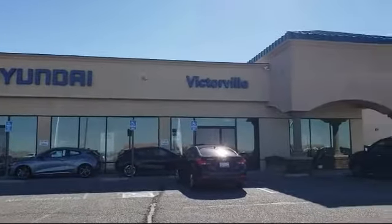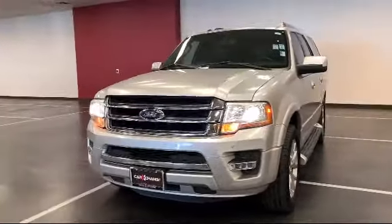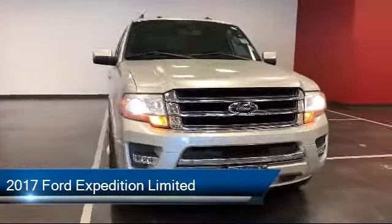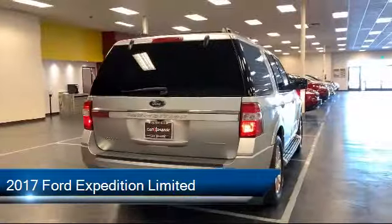Welcome to Victorville Hyundai, and here's a look at another one of our great vehicles from our inventory. It comes equipped with heated door mirrors, rear view camera, and alloy wheels.